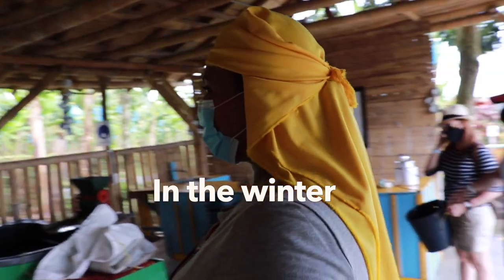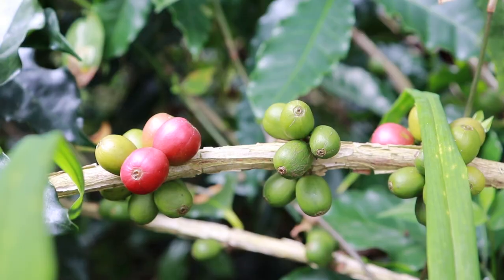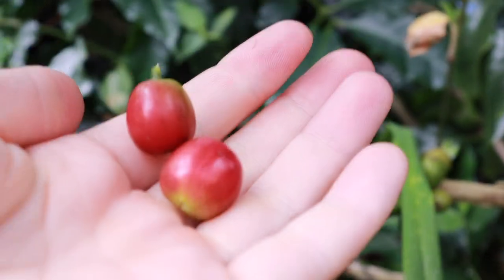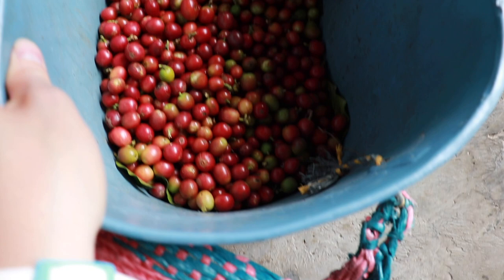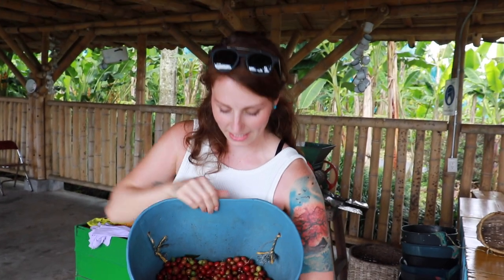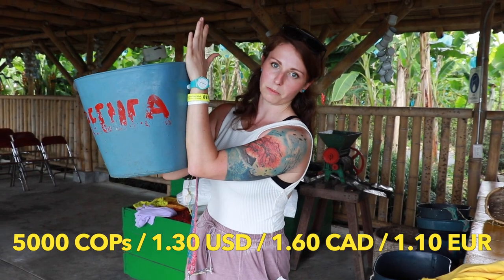We walked through what they typically wear. You're only supposed to pick the red ones, because if you get a green one then the coffee is going to be bitter. So we just went and we picked a bunch of these. There were about 10 or 12 of us and we only picked half of a bucket. One of these buckets will be about 5,000 Colombian pesos. In a low season they'll pick between 40 and 50 kilos per day and in high season up to 200 kilos.